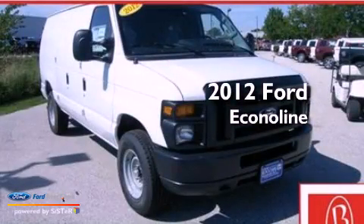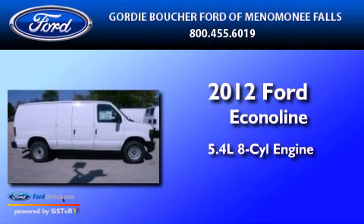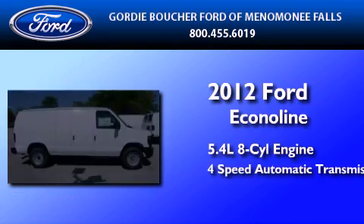This is a brand new 2012 Ford Econoline. It features a 5.4-liter, eight-cylinder engine and a four-speed automatic transmission.